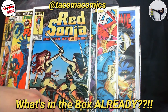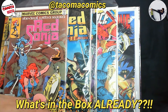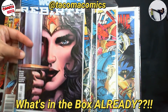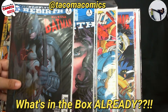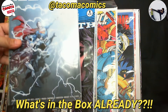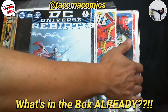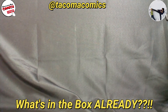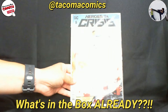Red Sonja number 4, Red Sonja number 1, Wonder Woman Rebirth number 1, DC Rebirth, All-Star Batman number 1, DC Rebirth number 1. Looks like I also got the Heroes in Crisis set — we've got issue number 9.